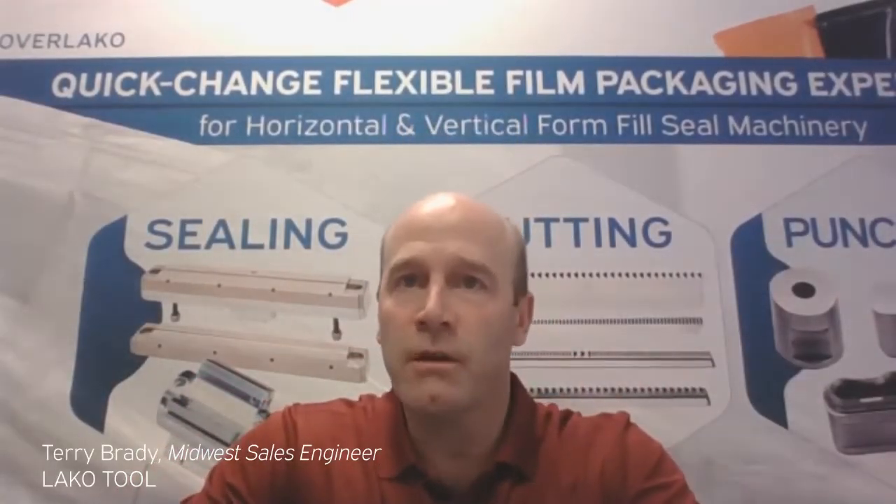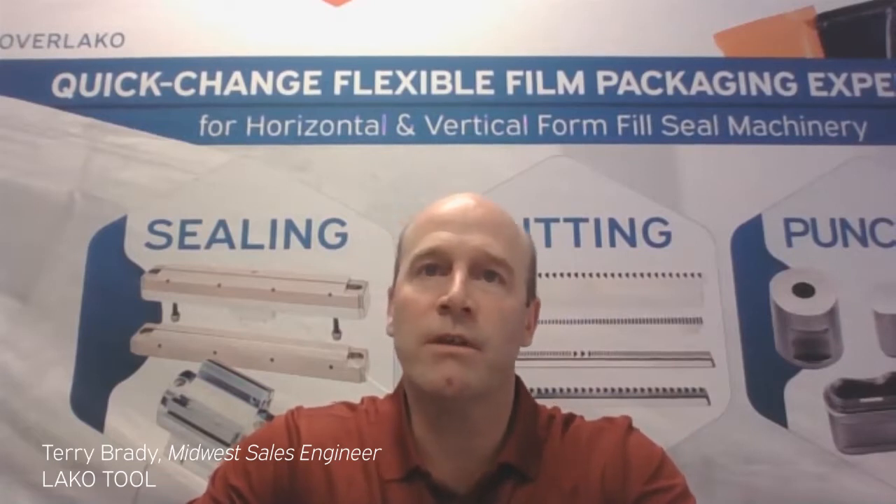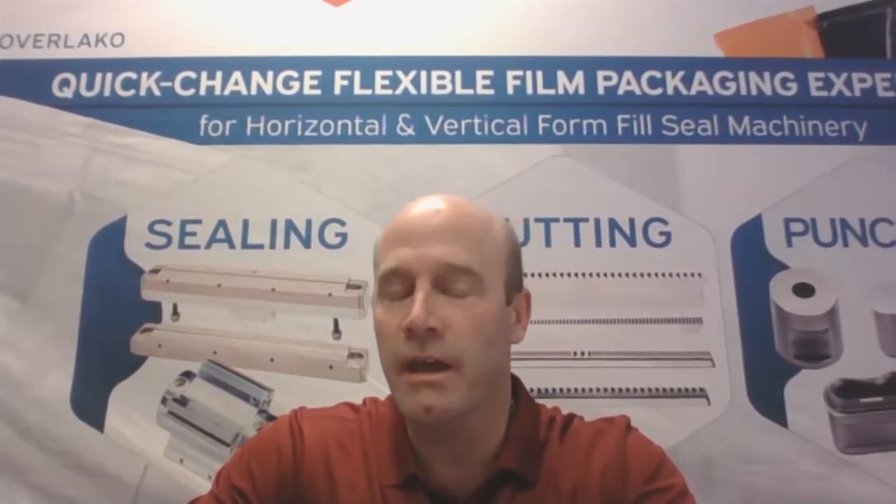Hello everyone. I am Terry Brady, the Midwest Sales Engineer for LACO Tool in Perrysburg, Ohio. I want to thank everyone for taking the time to sit in on this live demonstration of LACO Tool's MSD system. I will be presenting slides and videos that will hopefully give you valuable information about our patented MSD system. If you have any questions during this presentation, please feel free to ask in the live chat and one of our panelists will be able to assist you. Let's begin the presentation now.